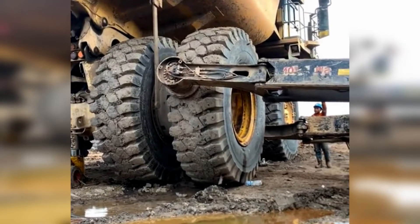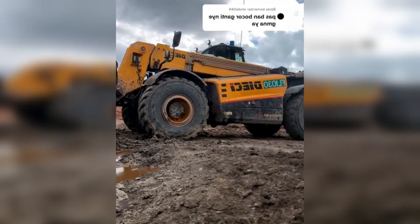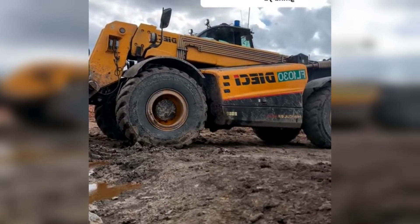The tool clamps one of the wheels, then pulls slowly. Not long after that, the wheel was successfully removed.